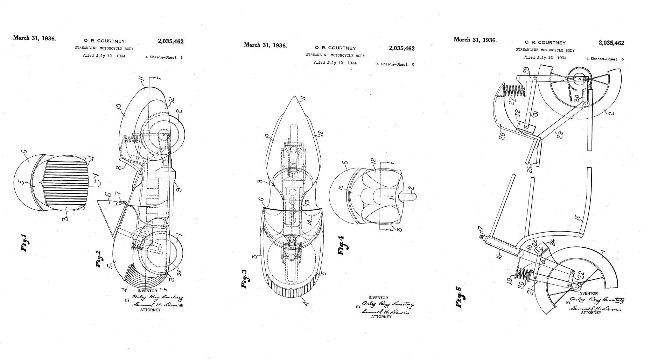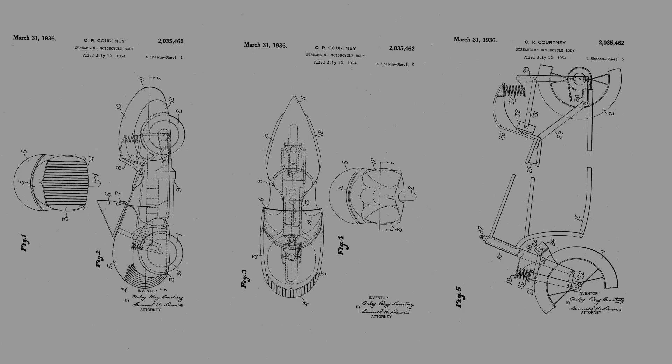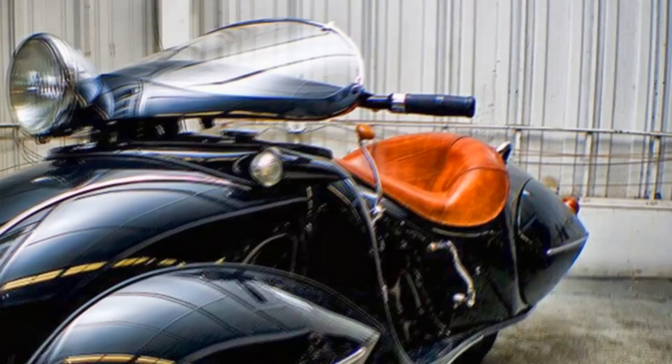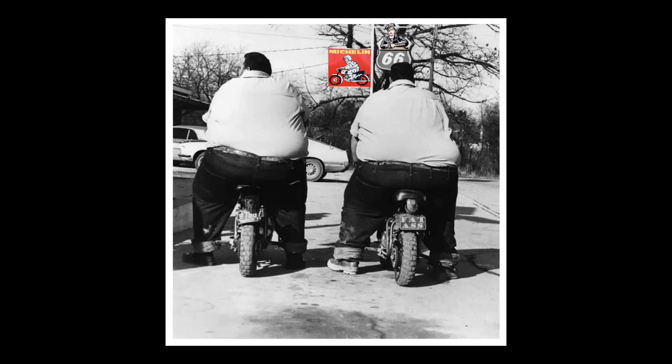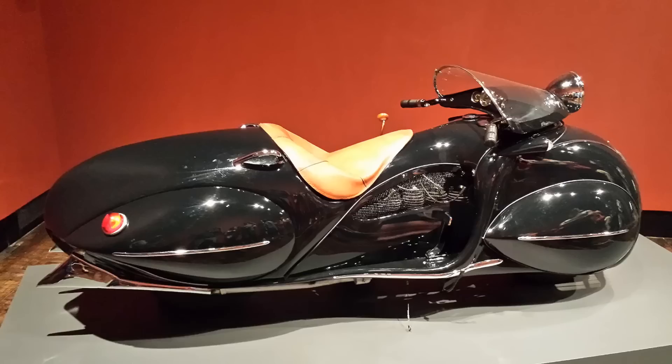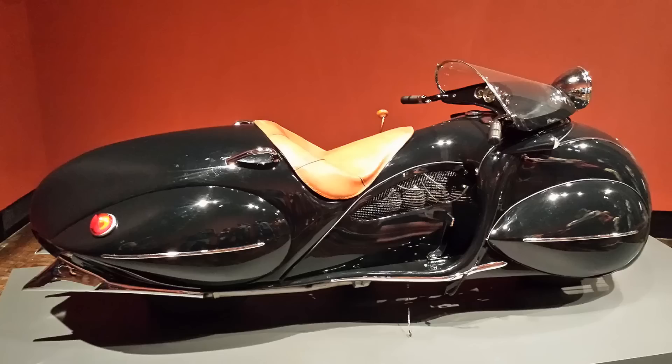Courtney had a patent for the complete design, however none of the mainstream motorcycle manufacturers were interested in adopting his complex and futuristic design — especially at the height of the Great Depression. To me, the bike looks like it might have been a bit of a handful to ride, but love it or hate it, there is no arguing that it is one of the most stunning examples of Art Deco motorcycle design ever seen. It wasn't Courtney's only design or patent either — he also designed one called the Enterprise.